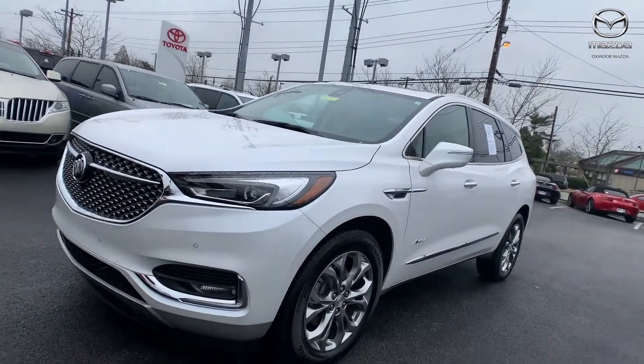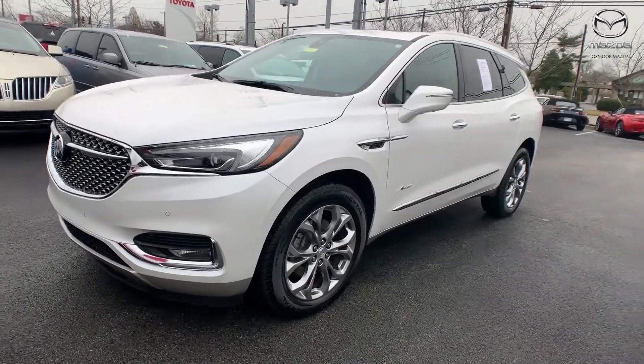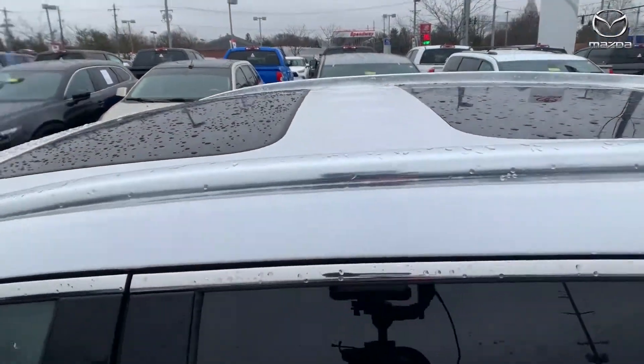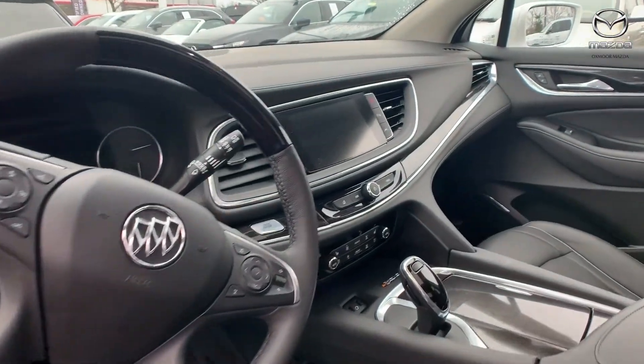And for our last vehicle, this is a 2019 Buick Enclave. The exterior color is in a summit white. The vehicle has heated and ventilated front seating, there's a sunroof, there's third row seating, and the vehicle also has navigation.